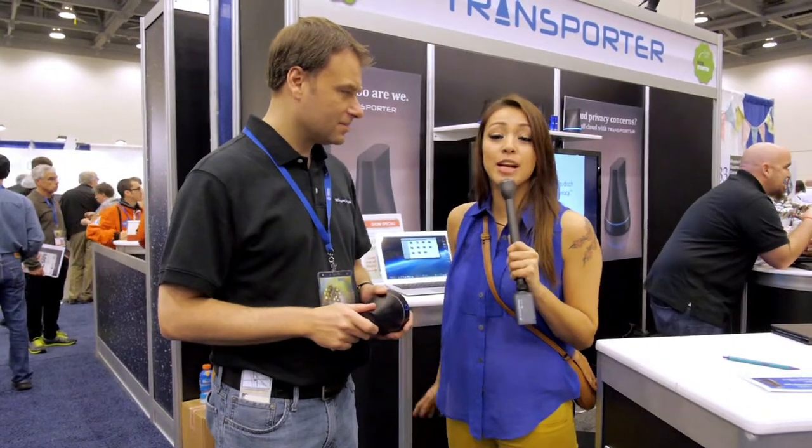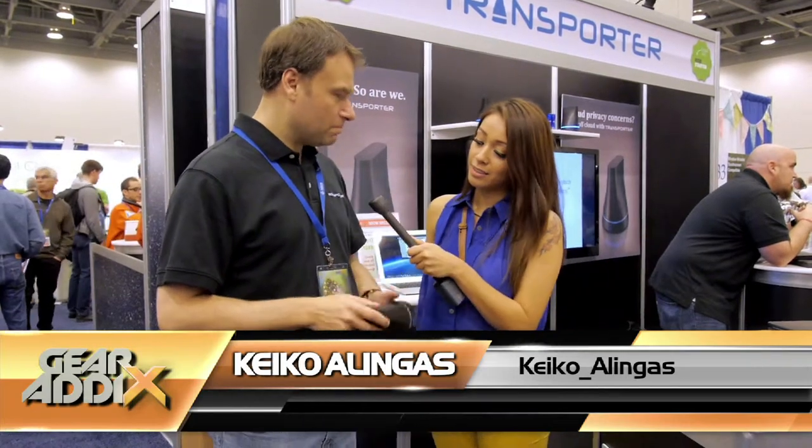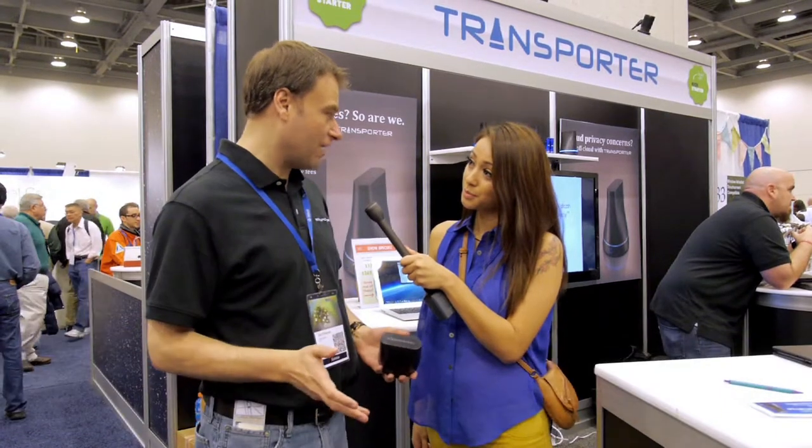We're here at Macworld 2013 at the Transporter booth with Jeff. Tell us about the product you have here. Going generally available today, it's the Transporter. The Transporter is designed to make it super easy to move files around the world.